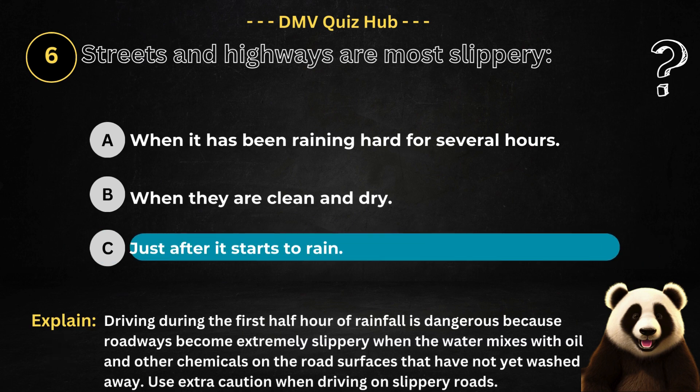The correct answer is option C. Because driving during the first half hour of rainfall is dangerous, because roadways become extremely slippery when the water mixes with oil and other chemicals on the road surfaces that have not yet washed away. Use extra caution when driving on slippery roads.